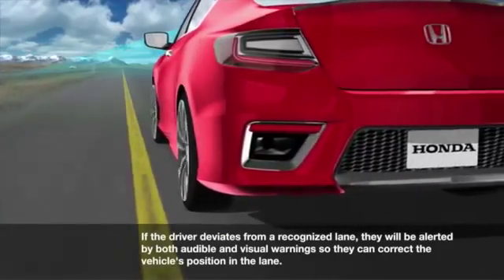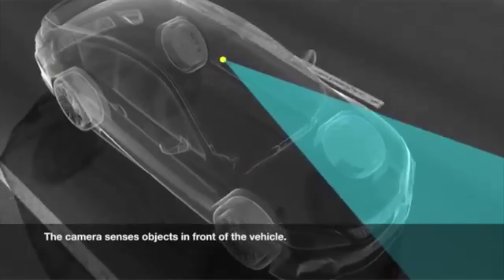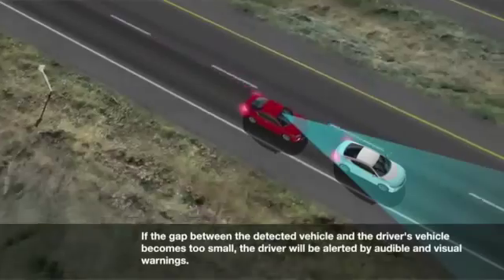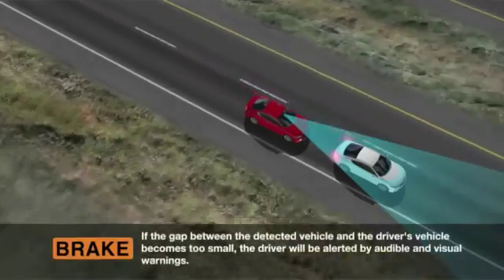The top-end trim levels also get advanced safety technology. There's a lane departure warning system, which I switch off as soon as I get in the car because I find it annoying and hypersensitive. Then there's the forward collision mitigation system that gives you a warning — that I do like, and I wish every car had it as standard equipment. Because once in a while, when you're not paying attention and fumbling for your phone, the system will warn you.